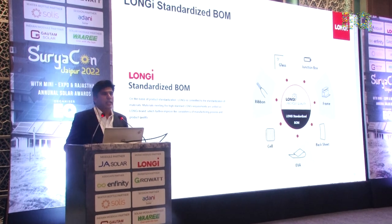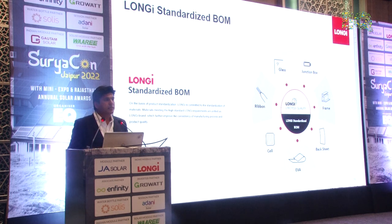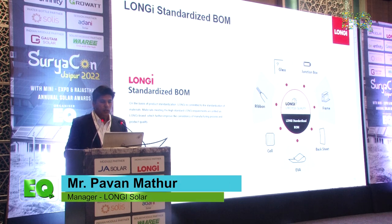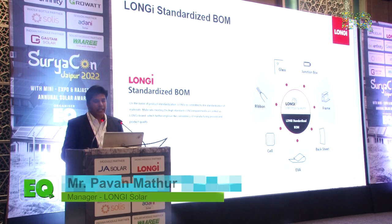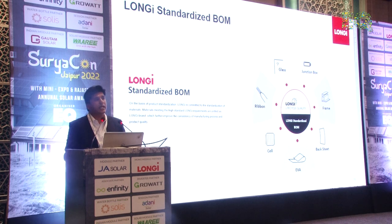Longi is trying to standardize the BOM — bill of materials. There are a lot of benefits to standardizing the BOM, and one of them is consistency in quality. If you have a standard BOM, you can achieve consistent quality repeatedly. That's why we are standardizing the BOM across all segments — ribbon, cell, backsheet, junction box, and glass.